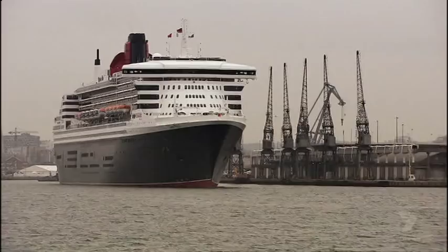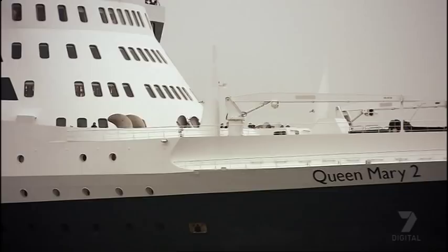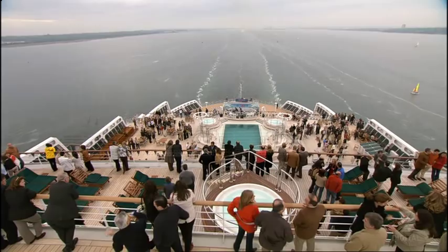Since her maiden voyage, Queen Mary 2 has crossed the Atlantic Ocean 60 times and logged more than 80,000 kilometers. In ship terms, she's still just a baby. She'll be expected to keep up this pace for another 37 years, and there's not one of her crew who doubts she can do it.